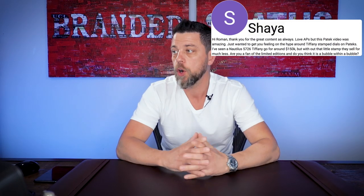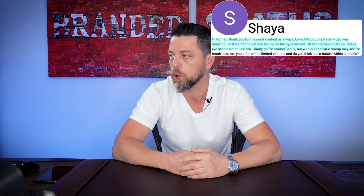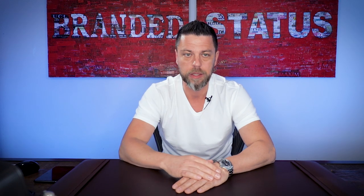Here's a great one from Shia. 'Hi Roman, thank you for the great content — I love APs, but this Patek video was amazing.' I think you're referring to that $600,000 diamond-encrusted Patek I put up. 'Just wanted to get your feeling on the hype around Tiffany-stamp dials on Pateks. I've seen a Nautilus 5726 Tiffany go around $150,000. Without that little stamp, they sell for much less. Are you a fan of the limited editions? Do you think it's a bubble within a bubble?'